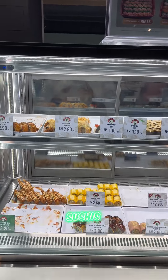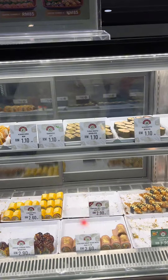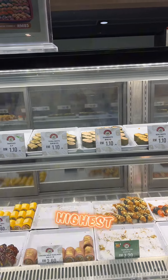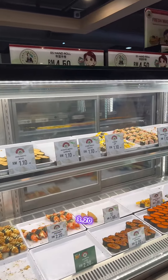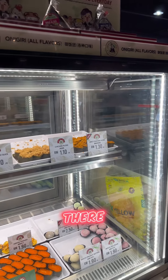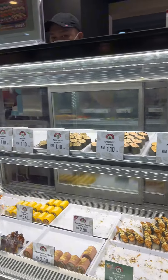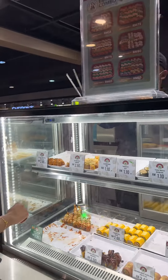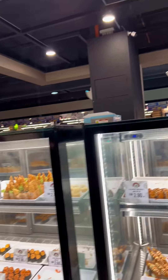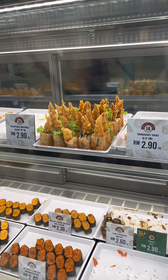Wow, you can see the sushi is looking really amazing. It starts from Ringgit 1.10 and the highest is I think 3.20. Just see how many different types of sushis are here. The sushi is looking so beautiful. You also have the Empire Combo. These tempura rolls are looking delicious.